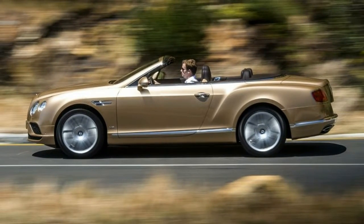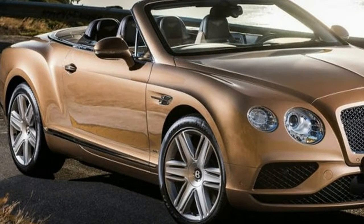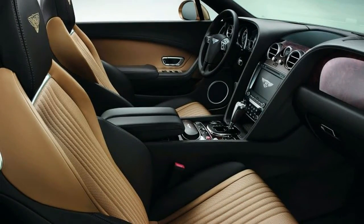Additional features include heated mirrors, power convertible top, rain-sensing windshield wipers, leather seat trim, driver and passenger lumbar support, navigation system, and parking assist. Safety features include anti-lock brakes.